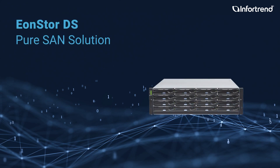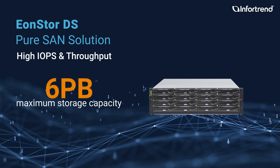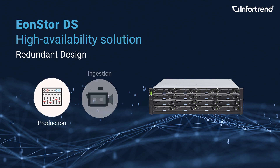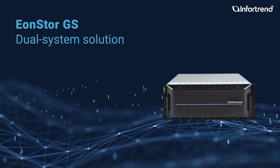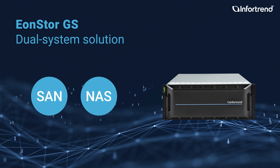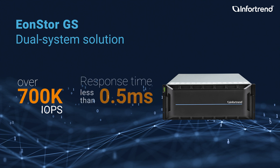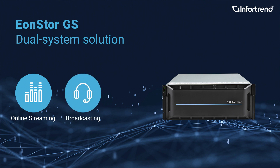ENStore DS is a pure SAN solution for enterprises with very high IOPS and throughput, and its maximum storage capacity can reach 6 petabytes. ENStore DS is also a high-availability solution with redundant design, ideal for enterprises to run media production and ingestion. ENStore GS is a powerful dual system solution that can run both SAN and NAS systems depending on your needs. It can reach more than 700K IOPS for random reads with a response time less than 0.5 milliseconds. With redundant controllers, it builds a high-availability storage system with minimum downtime, perfect for processing extreme workloads such as online streaming, broadcasting, and online editing.